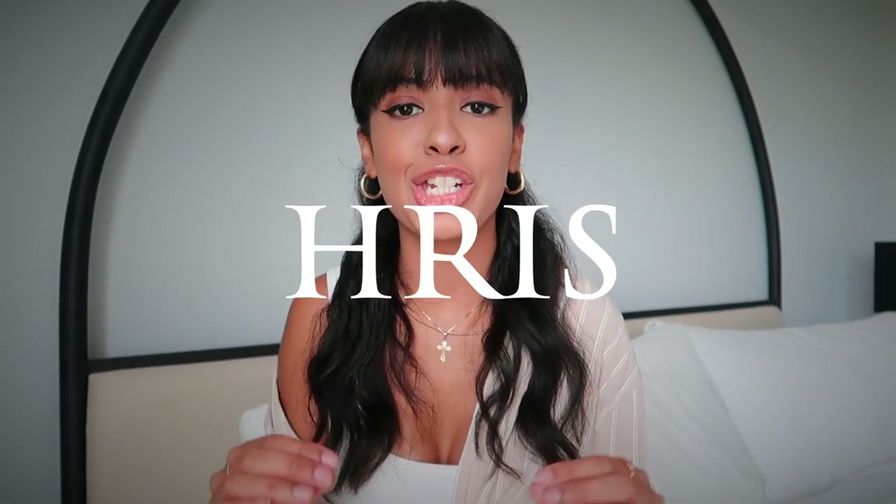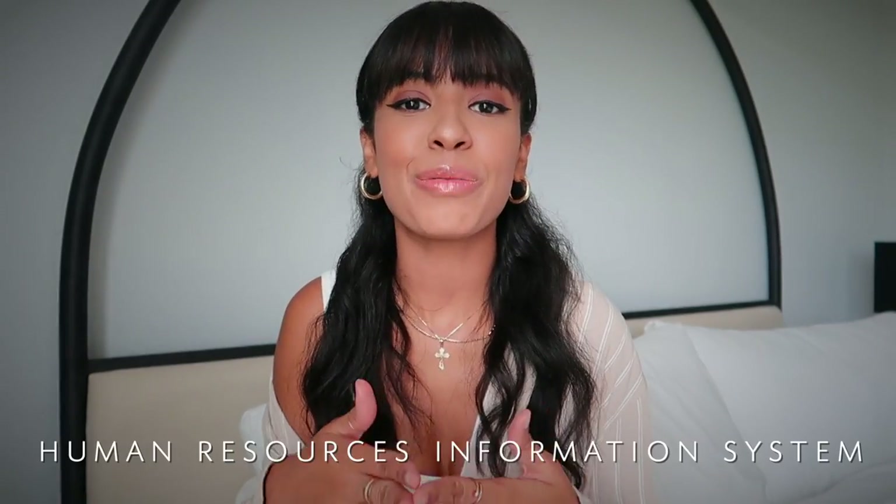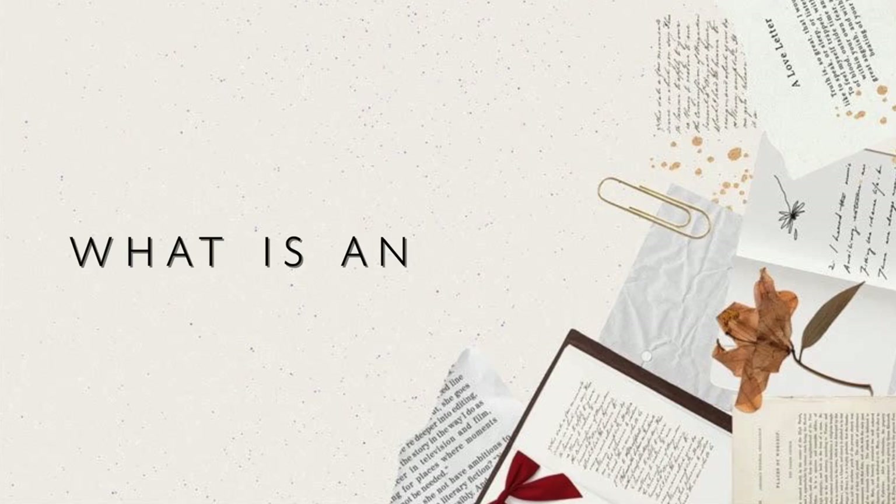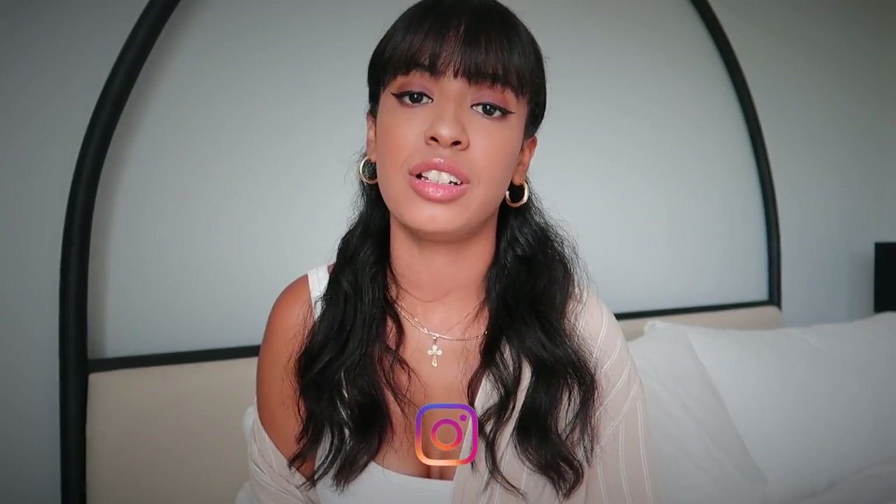If you work within HR, chances are you'll be working with some sort of HRIS system — aka Human Resources Information System, sometimes also known as Human Resources Information Software. In today's video I'll be going over everything you need to know about an HRIS system. When you work in HR, it is the integration of human resources operations and information technology. An HRIS system allows the collection of important HR data such as employee records, onboarding, payroll, and benefits.